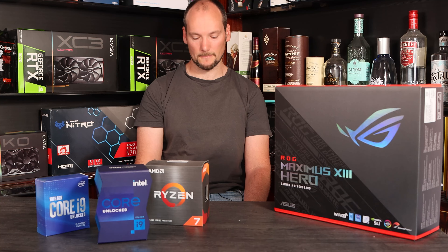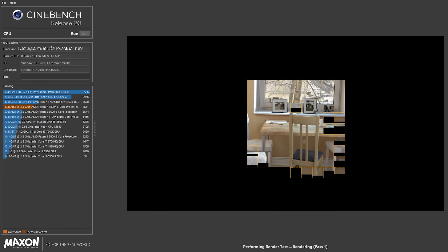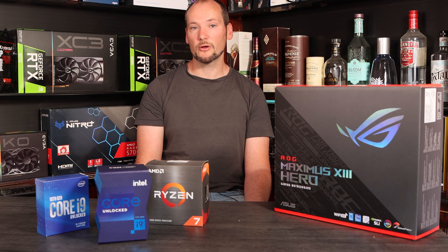Cinebench R20 is a basic test of single and multi-core performance whilst rendering a scene, and it's almost entirely independent of memory speed, so it's raw CPU performance we're looking at here. We've averaged three runs for these results. In the multi-core tests, the 10850K and the 5800X are neck and neck, both ahead 100 points at around 5990 compared to the 11900K's 5860. In single-core performance, both the 11900K and 5800X score an identical 624-point average, whilst the 10850K lags behind at 516. Overall the Ryzen 7 5800X wins this testing in Cinebench R20.